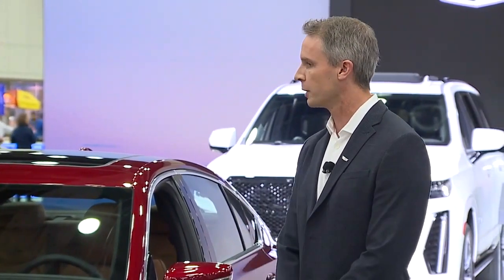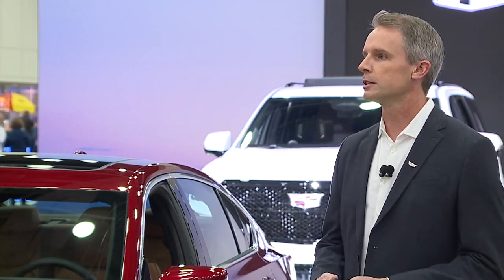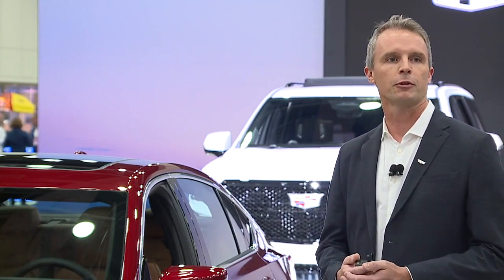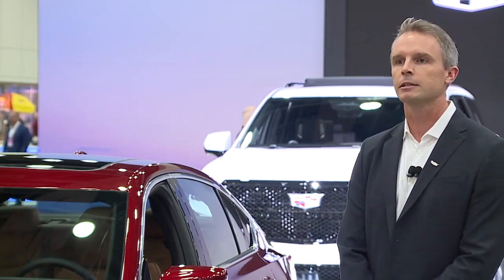My name is Alex McDonald. I am the global chief engineer for the CT5. Proud to introduce this vehicle, the work of tons of people, to bring it here to life. I'm relatively new to this role, maybe a year and a half. My background is 17 years at GM in vehicle performance on rear-wheel drive performance cars, so I feel like that's been a great prep to join the Cadillac team on the CT5, focused on driving dynamics.